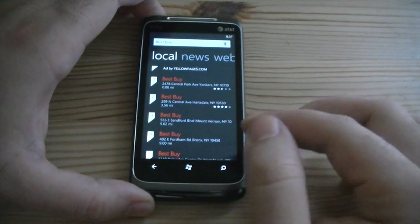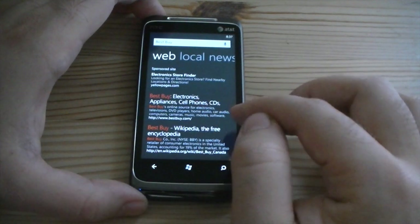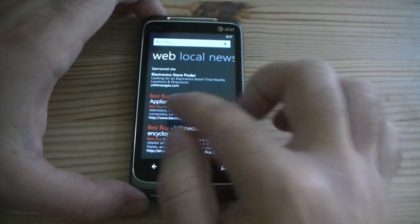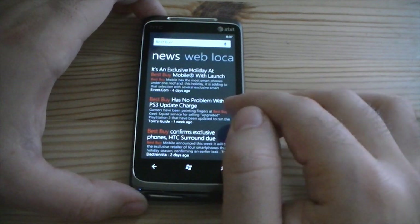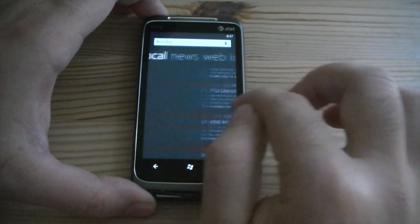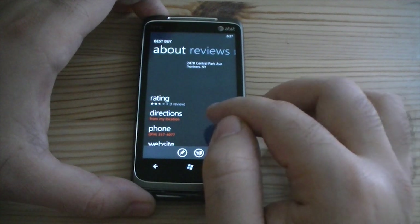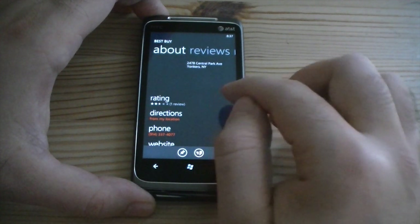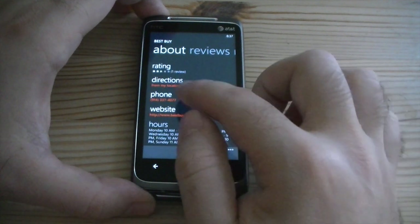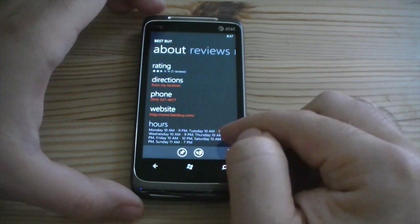So here are our local Best Buys. And we can swipe to see websites about Best Buy — there's the Best Buy website, or news. So let's go to local and you can see a little map. There's an address, directions from my location, you can call them, there's the website, and here are the hours.